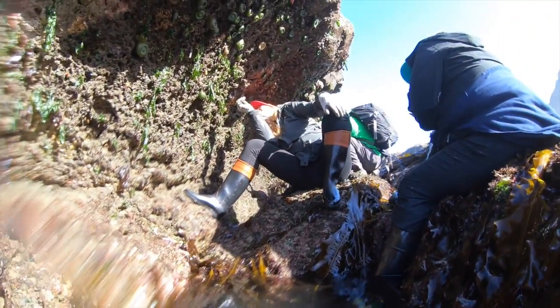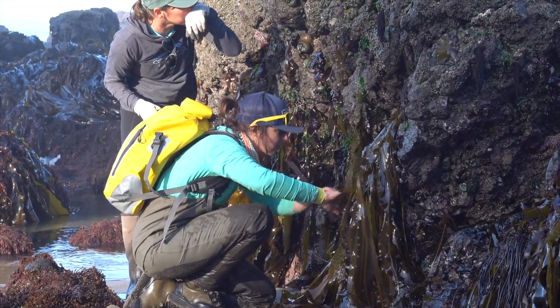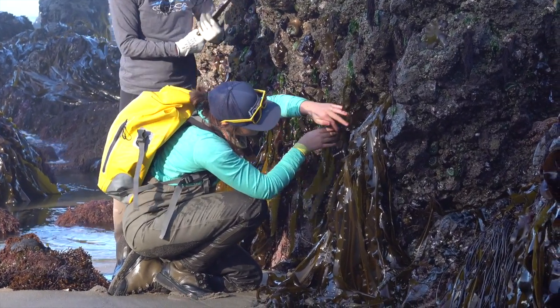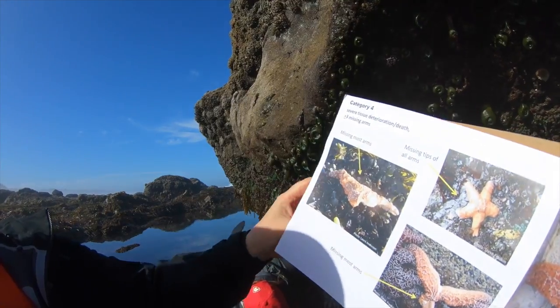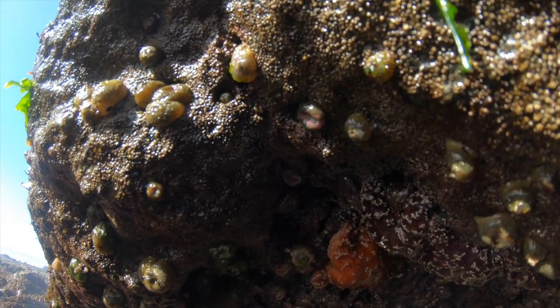The Nature Conservancy has been mobilizing volunteers and staff to do monitoring at the Oregon Marine Reserves that occur on the coast. We're counting sea stars, we're measuring each one, and we're also assessing how healthy it is — whether it has any sign of wasting disease or not.